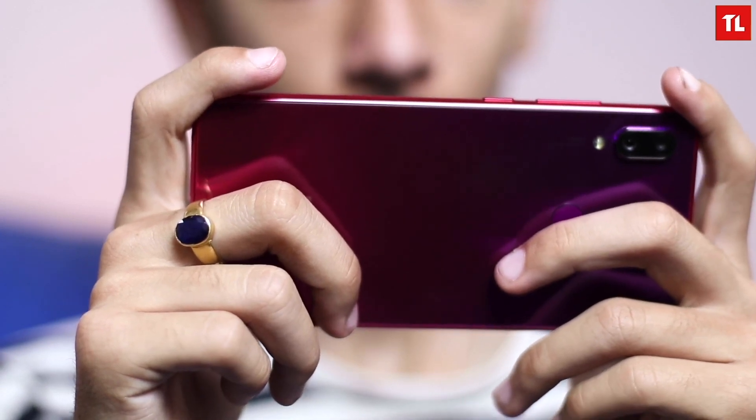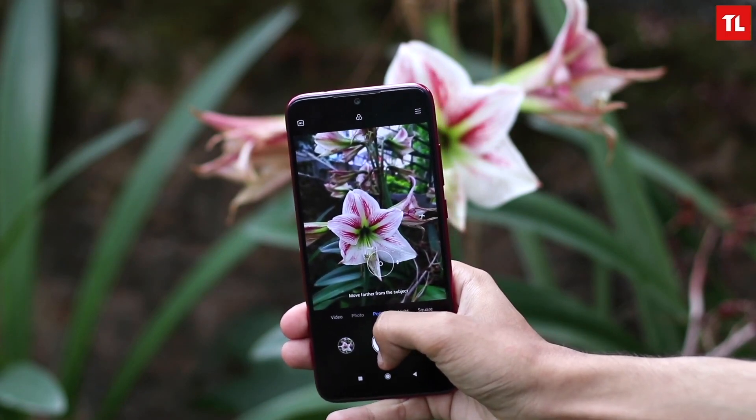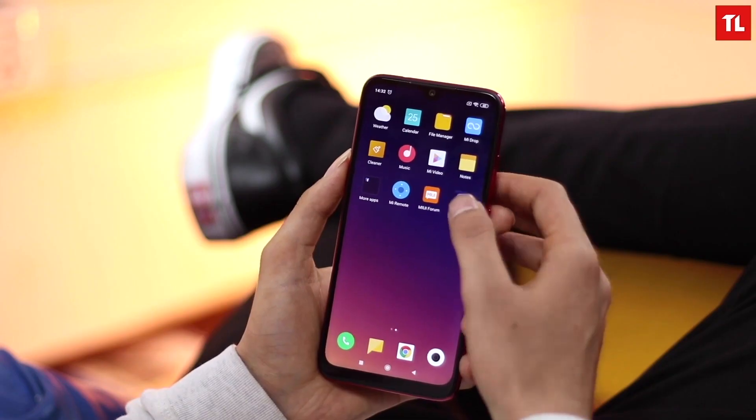First, the Redmi Note 7. Redmi Note 7 is the best phone in the price category. It has the best hardware and performance at the price. It is priced at around 22,000 rupees. It has a large battery with 18W fast charging, so at the price of 22,000, you can have fast charging — that's one of the selling points.